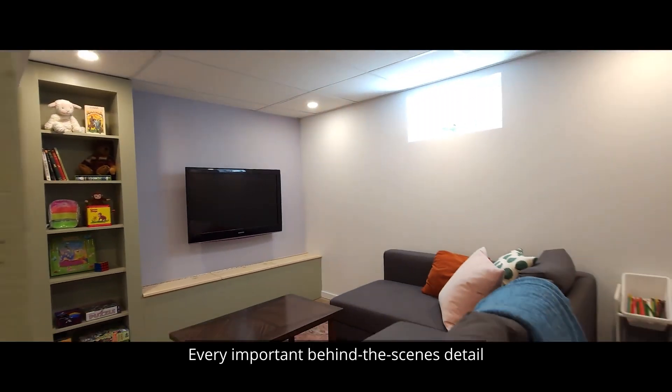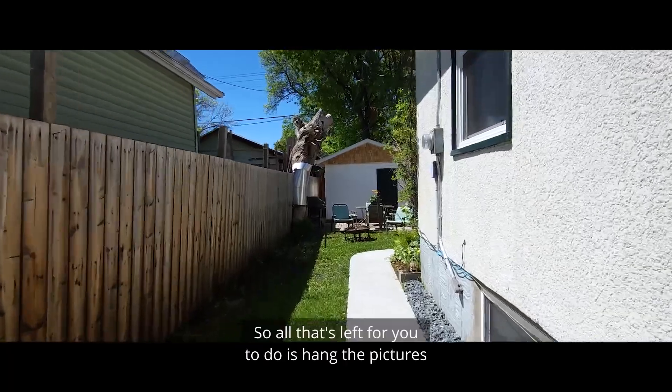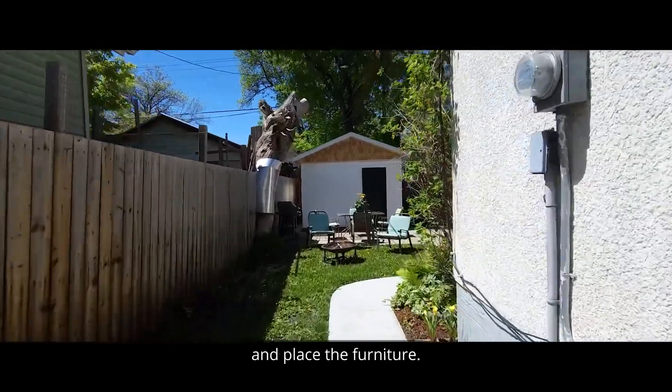Every important behind-the-scenes detail has been taken care of, so all that's left for you to do is hang the fixtures and place the furniture.